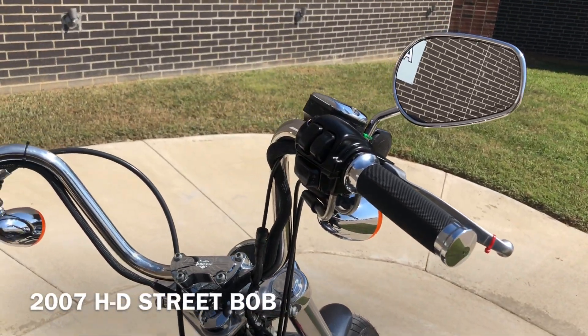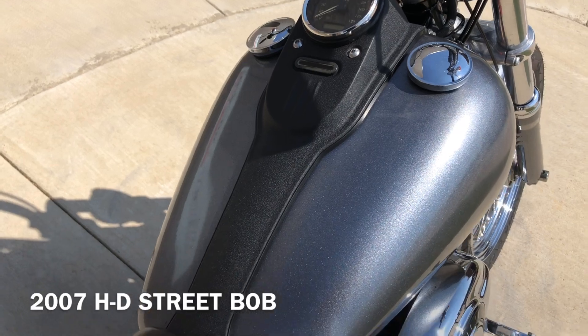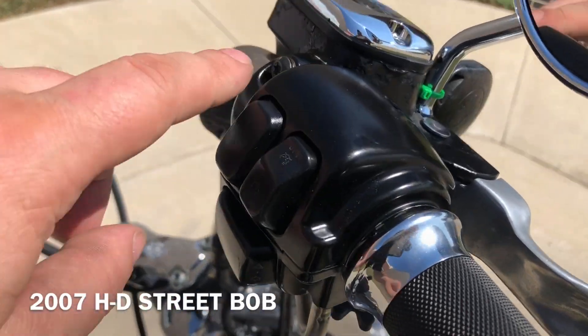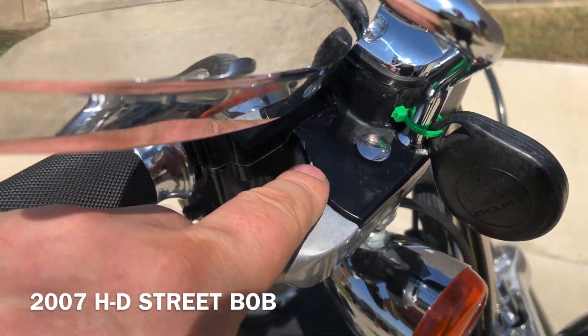It's got factory security, Avon grips, and the chrome master cylinder cap. That master cylinder right there is bubbling up, and same thing with the lever perch right there.